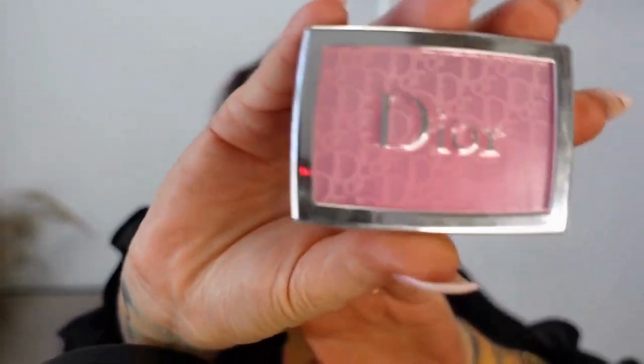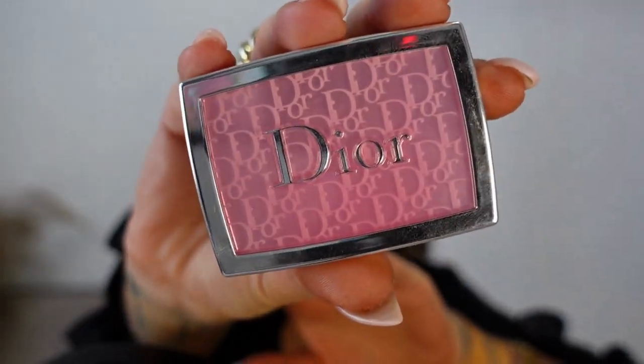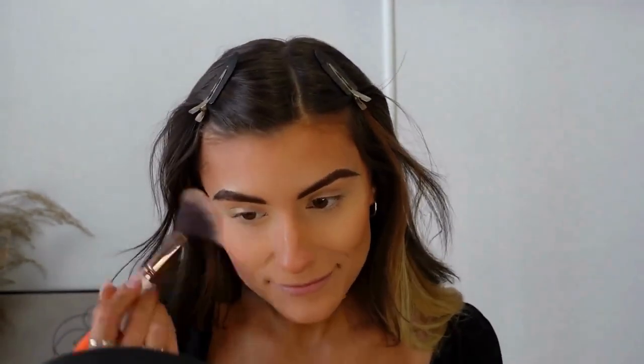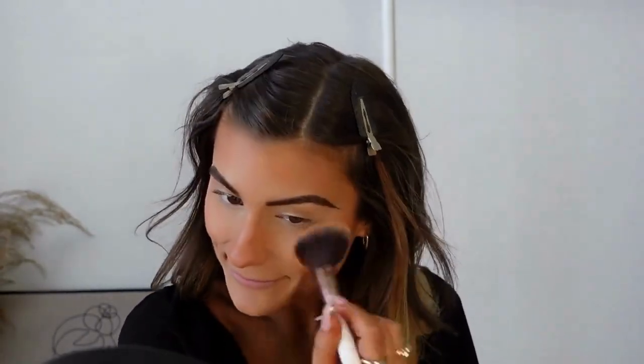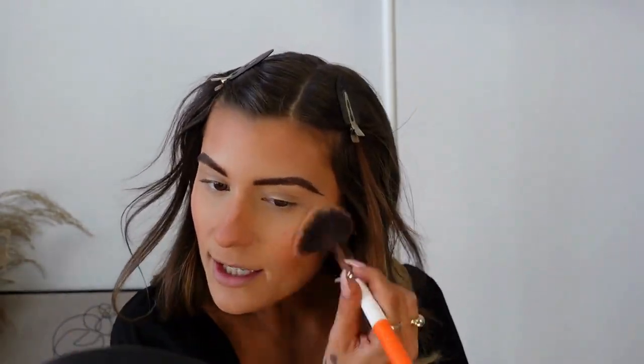For blush today I'm going to use my absolute hands-down favorite blush in the world — it's the Dior Backstage Rosy Glow. It's really really pretty, and since we're going to do a pink and purple look, I thought this bubblegum pink shade would look really pretty. I like to put a little bit on my nose, a little bit on the forehead, just a little bit everywhere all over the face.